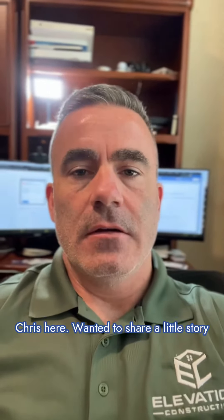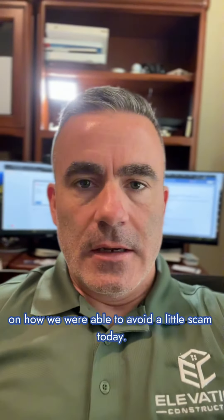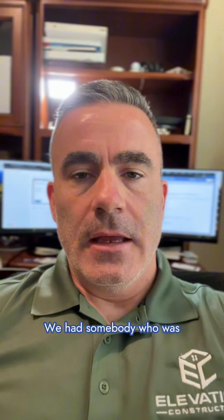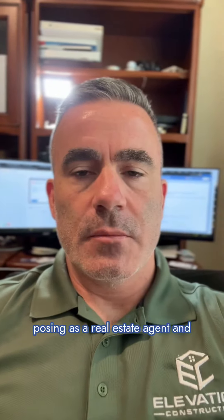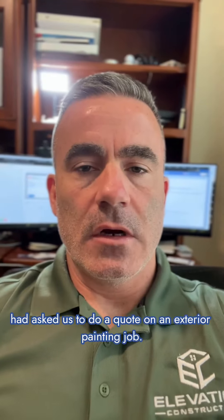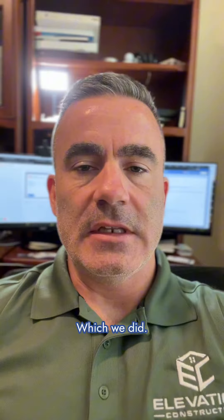Hey, what's up everyone? Chris here. Wanted to share a little story on how we were able to avoid a little scam today. We had somebody who was posing as a real estate agent and had asked us to do a quote on an exterior painting job, which we did.